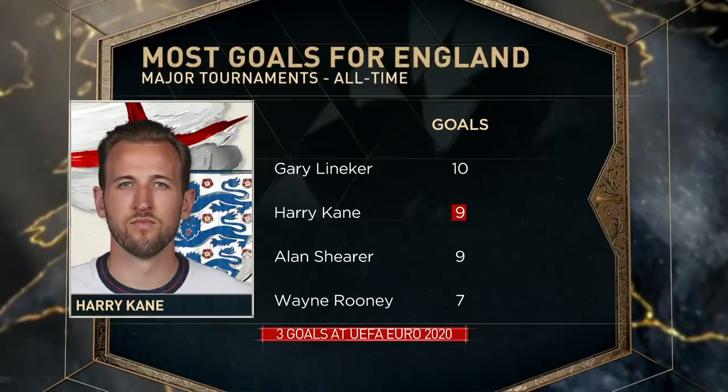Kane is the first English player with a multi-goal game in a Euro knockout stage match — first to do so in a major tournament since Gary Lineker in the 1990 World Cup quarters. In major tournaments, only Lineker has scored more than Kane, but perhaps that will not be the case much longer when you consider the torrid pace that Kane has been on the last couple of matches.